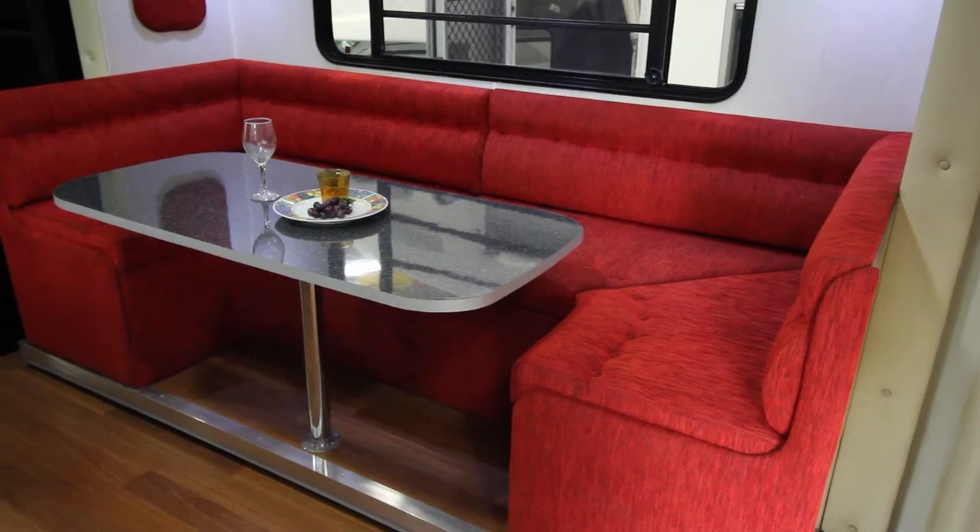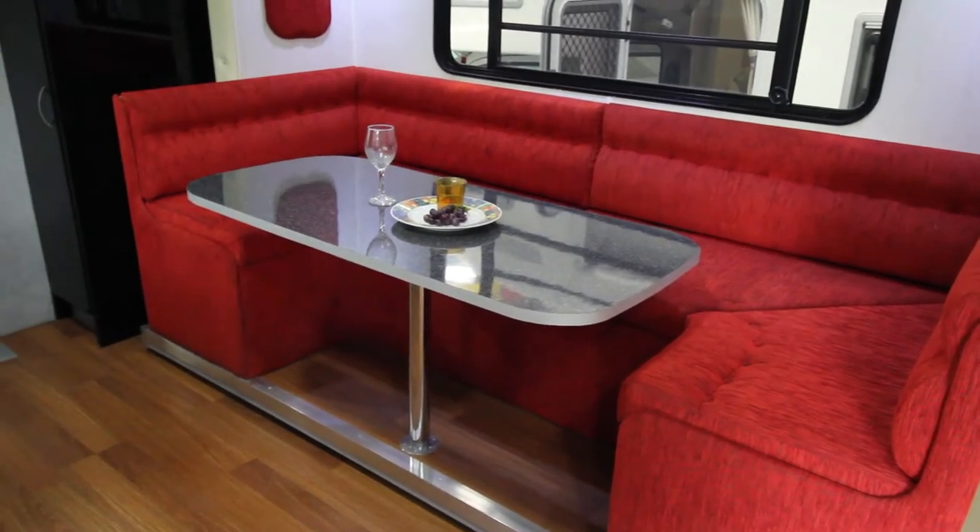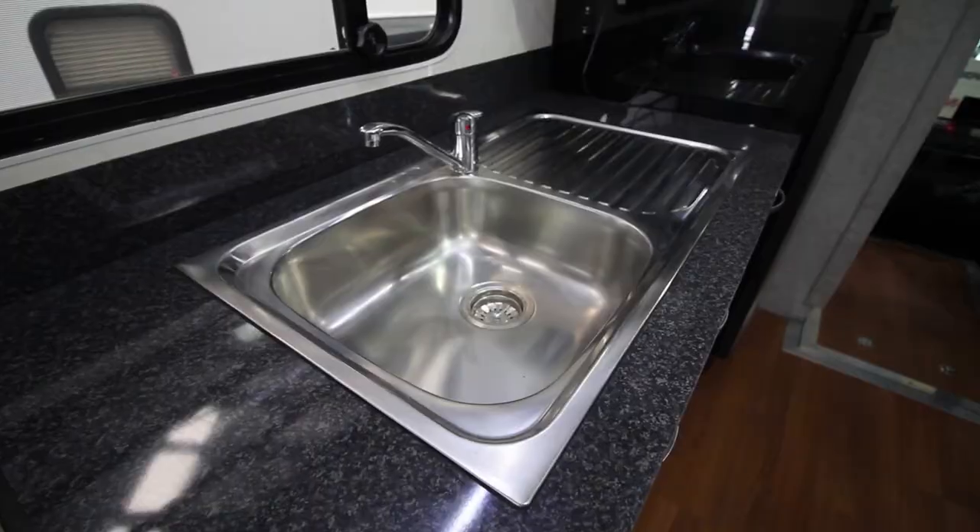This is our lounge area — beautiful banquet lounge. Nice big kitchen area.